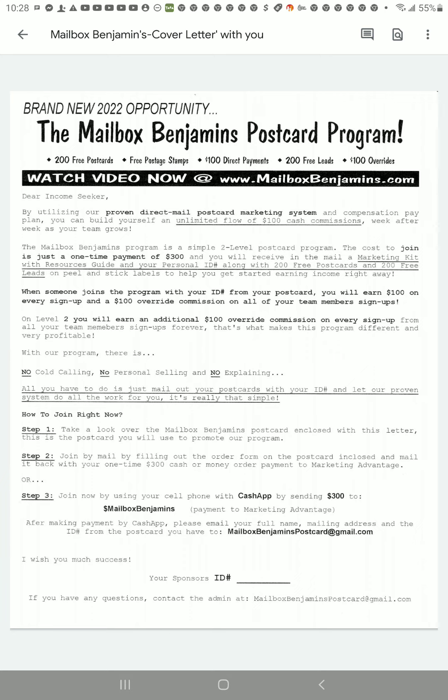I'm going to go ahead and read over this cover letter and let you know what yours will look like. When you receive your postcards, you will have to write your ID number on there because they will come blank. I will make sure you have everything you need once you have joined Mailbox Benjamins with me.